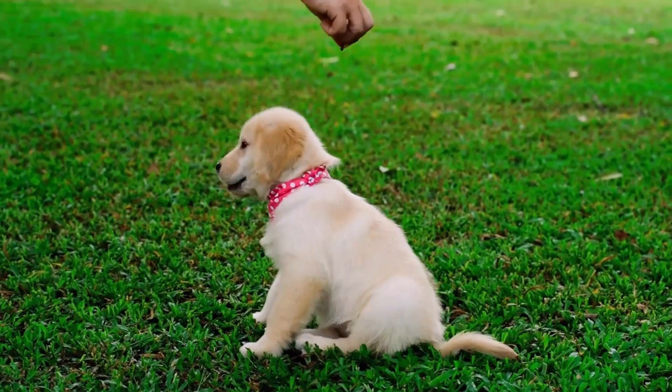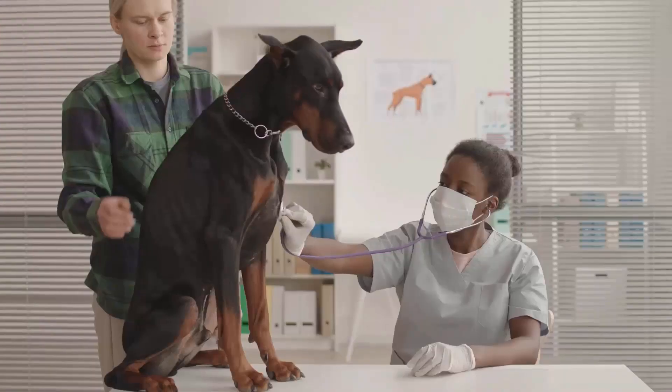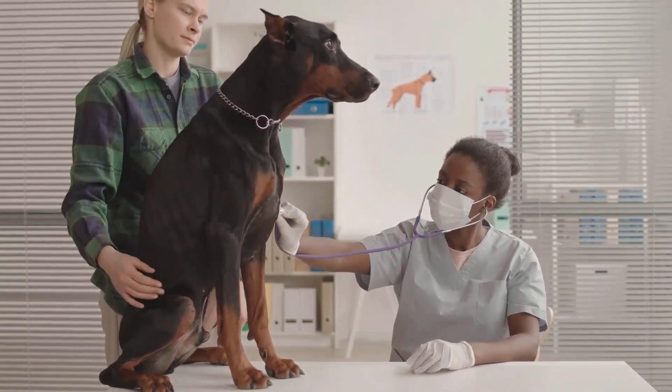You can make a constipated dog poop quickly by using these methods. If your pet takes a long time to poop, be sure to consult with a vet to rule out any health concerns.